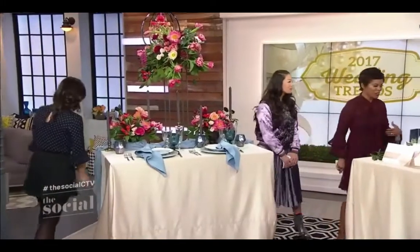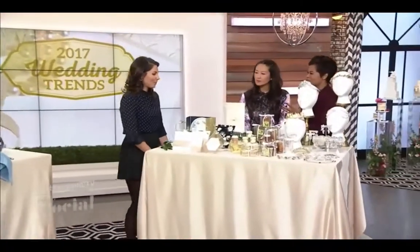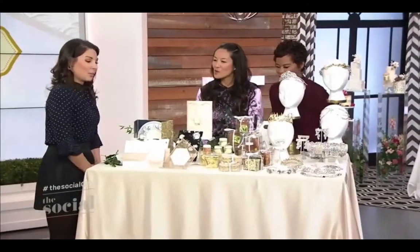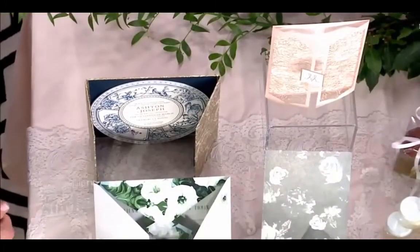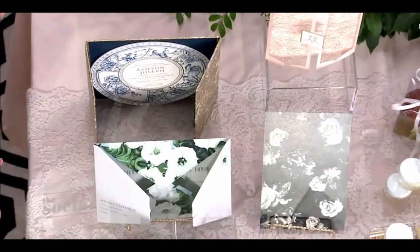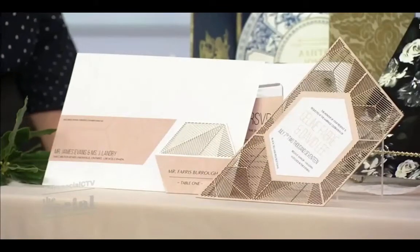Invitations can really set the tone for a wedding. So tell us what people are sending out — what are we going to see in our mailboxes? Prints, prints, and more prints. These are from Ferris Wheel Press and we're seeing lots of dark florals — not pretty pastel florals, but rich, romantic, deep floral patterns. We're seeing greenery patterns, inspired by the Pantone of the year, blue and white china patterns, chinoiserie, and modern laser cut patterns, which are still extremely popular.